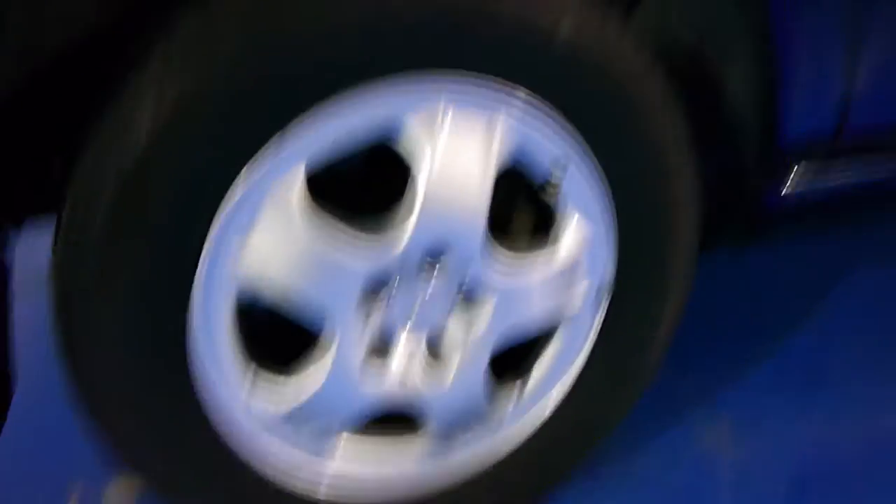This car has four Continental tyres, all in good condition. I think the dark blue with black leather interior is a fantastic combination.